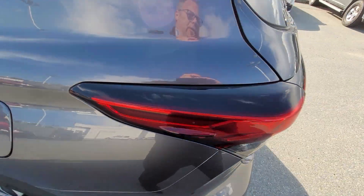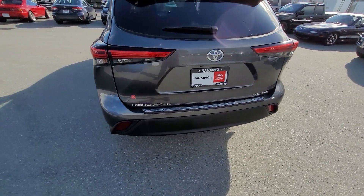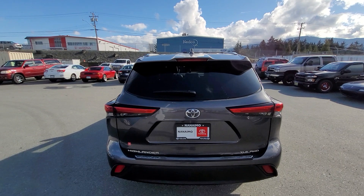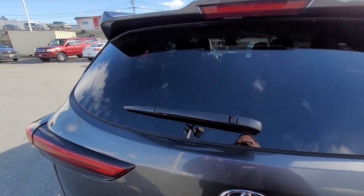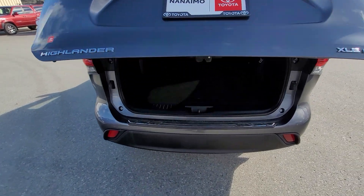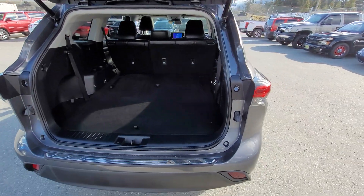In the back, folding of course, you also do have the power rear gate. This is an all-wheel drive unit too — they're all all-wheel drive. The third row is stowed right now, but it does stow magically right into the seat.